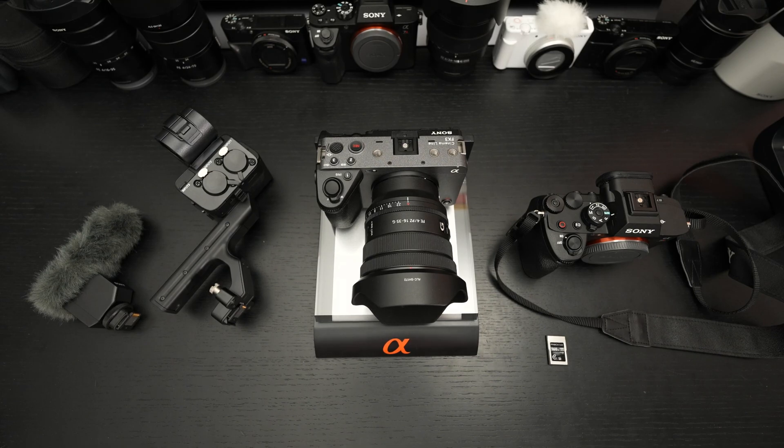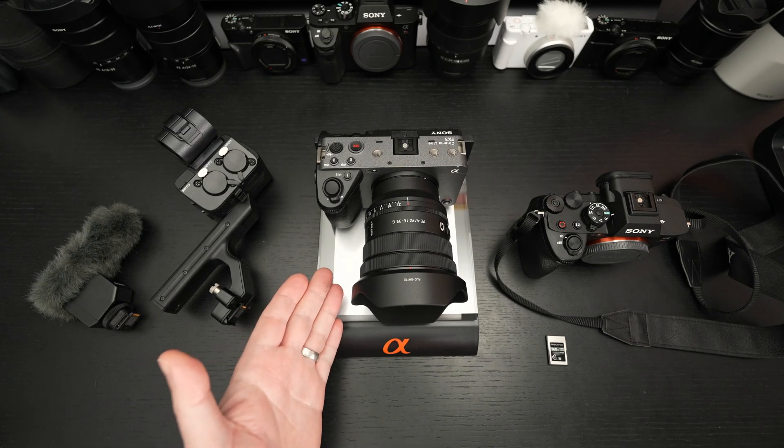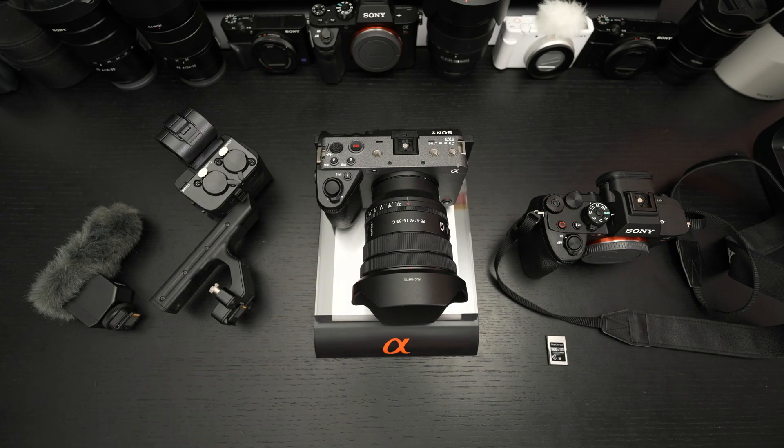I don't own the FX30, nor have I reviewed it, so that will not be part of today's video. The FX3 is my A-camera for the channel, and I've been using it pretty much since launch, since I reviewed it, and the feature updates it got today are very significant.